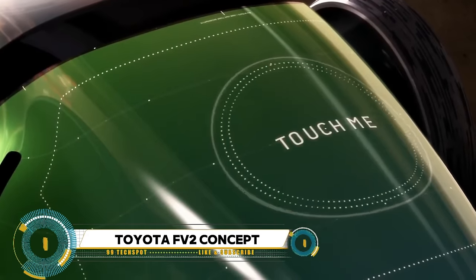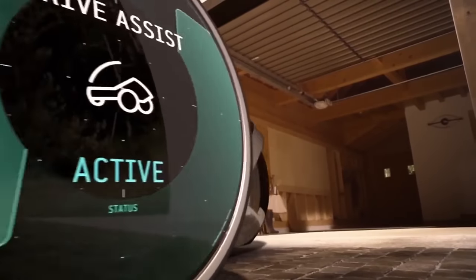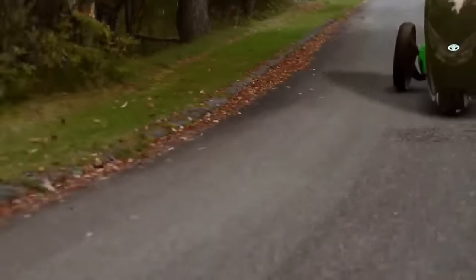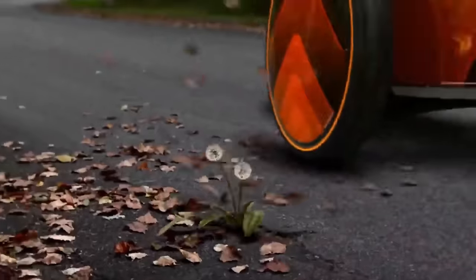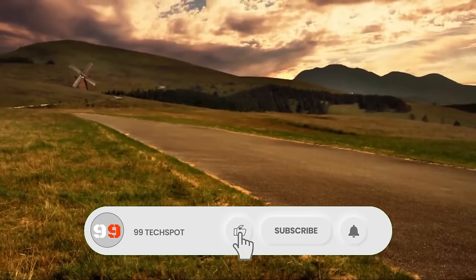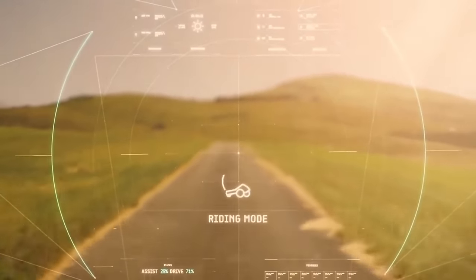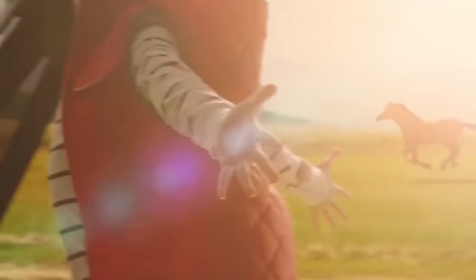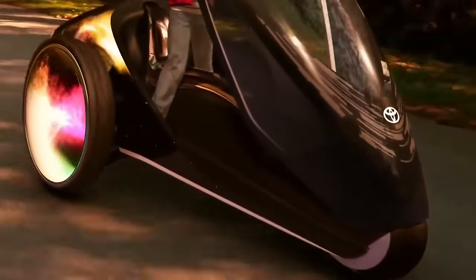The Toyota FV2 concept, showcased at the 2013 Tokyo Motor Show, redefines the driving experience with innovative design and advanced technology. Unlike any car before it, the FV2 — or Fun Vehicle 2 — is controlled by the driver's body movements rather than a traditional steering wheel. It connects with the driver on an emotional level through artificial intelligence that learns the driver's preferences over time, and features a dynamic exterior capable of changing colors and displaying messages, hinting at a future where vehicles become companions tailored to each driver.